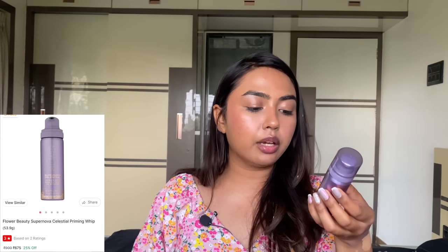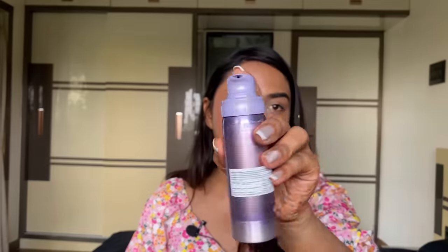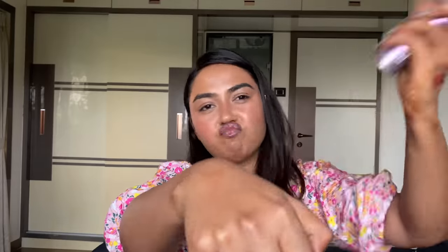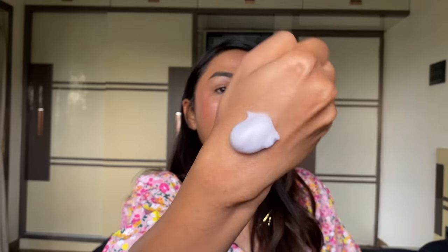The second Flower Beauty product is the Supernova Celestial Priming Whip. The packaging is so pretty — it's lavender — I wanted it so I got it. It's a priming mousse. As I shake it and dispense — it's a lavender colored mousse. How could I not get it? It's adding a glow — I can see a nice radiance on my skin. It just makes skin look healthy and glowy. I love anything that adds a nice glow to my face.